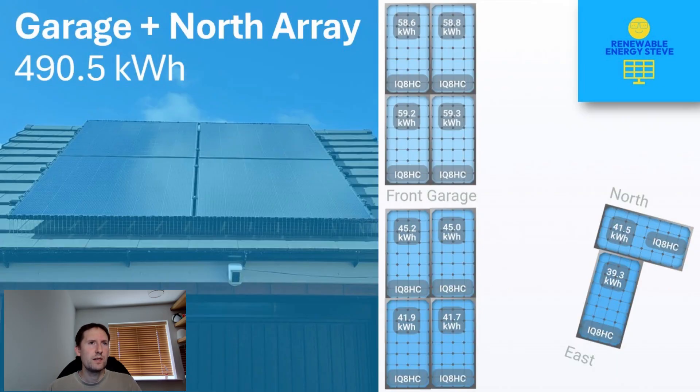The garage and north aspects contributed 490.5kWh in total, equating to an average of 15.8kWh per day. While the south-facing panels outperform the north, as you would expect, the difference might not be as large as you'd think. The longer daylight hours and the high sun means north-facing panels can still be highly productive at this time of year, which is what we're seeing here.